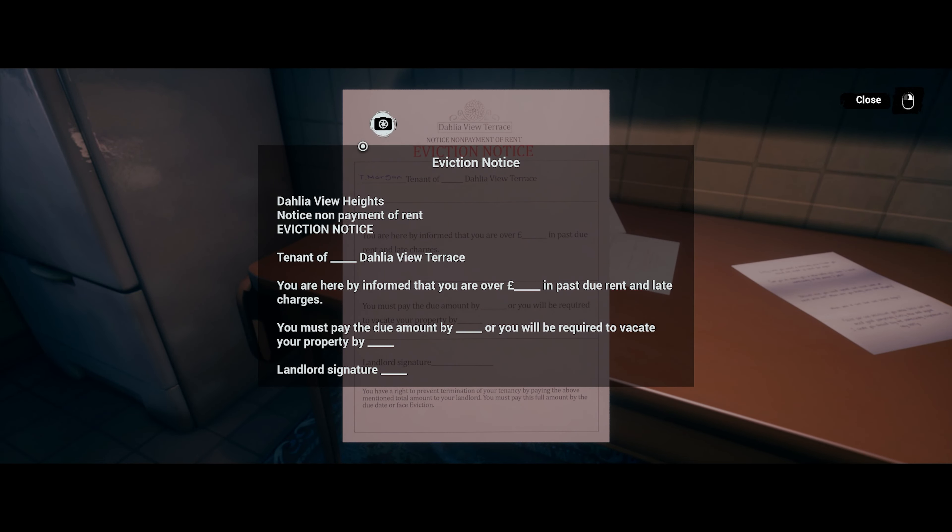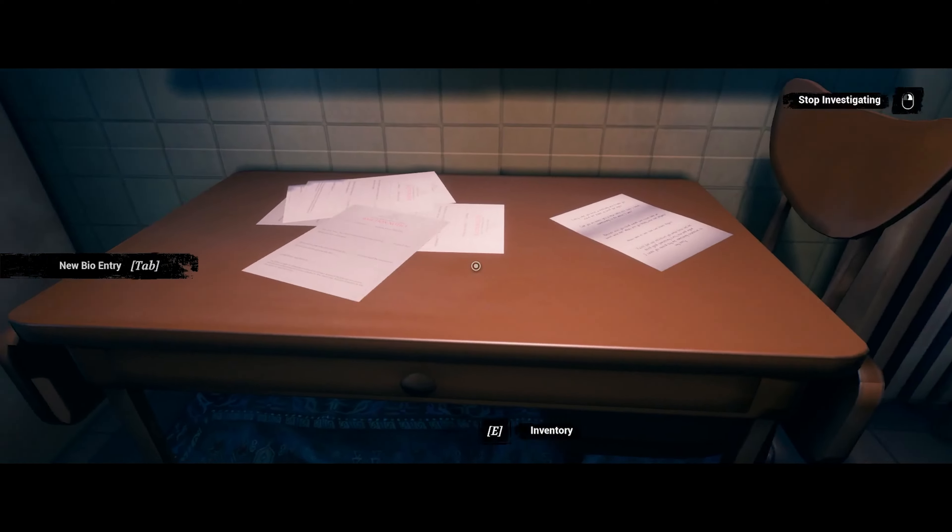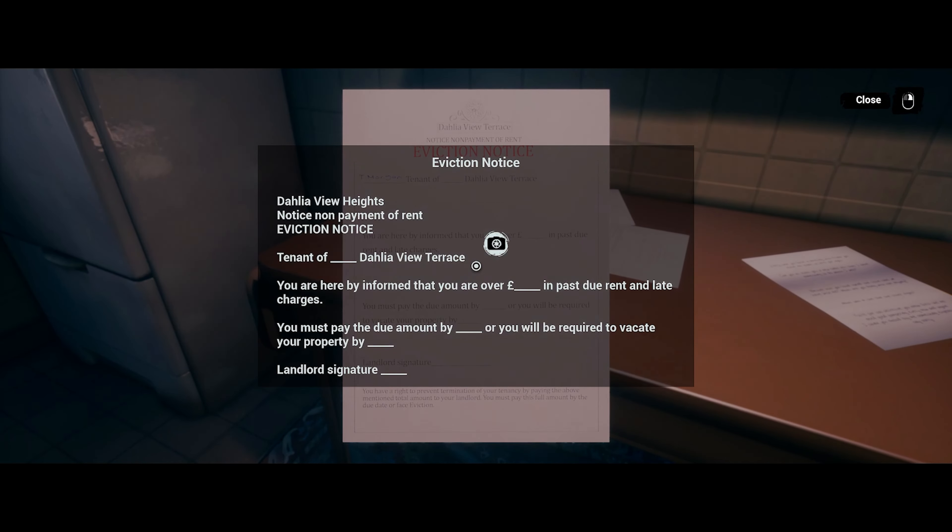There's a Delia View Heights eviction notice — non-payment of rent. 'Tenant of Delia View Terrace, you're hereby informed that you're over however much in past due rent and late charges. You must pay the due amount by blank or you will be required to vacate your property.' Landlord's signature. Let me take a picture of that.